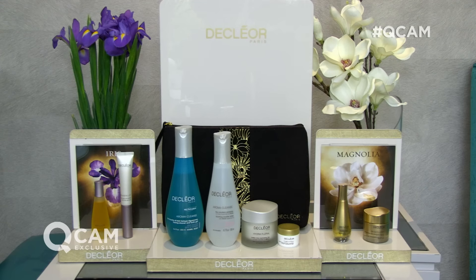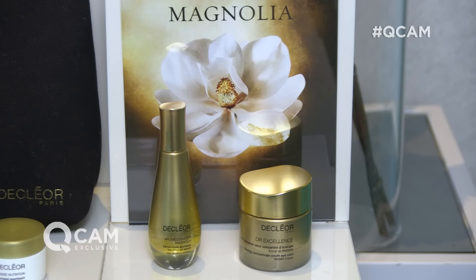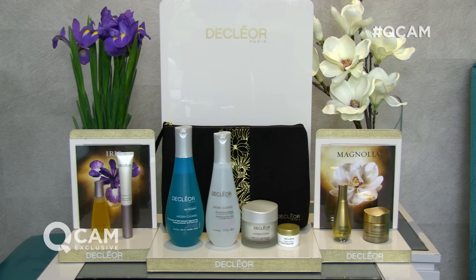Just to clarify those choices — which skin type is going to go for which option? That's where the difficult decision is. Is it lines or is it loss of firmness? If it's lines and wrinkles — on the forehead, around the eyes, the nose to the mouth — then go for Iris. If it's more about firmness and you've noticed the jawline has lost its firmness and the facial contours are less defined, then go for Magnolia. So there you have it — an incredible today's special value offer available from QVC and QVCUK.com on Saturday the 19th of November.